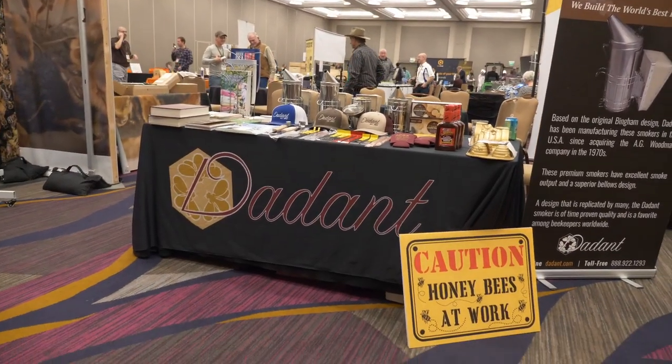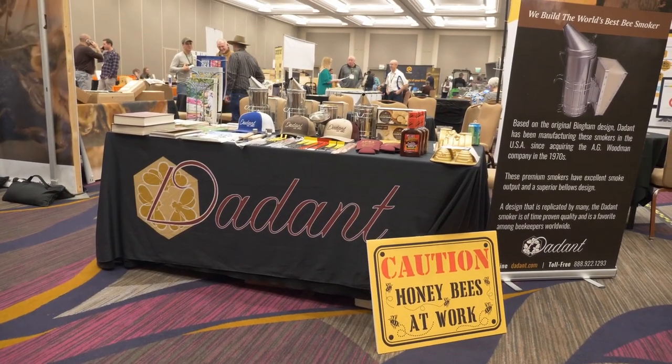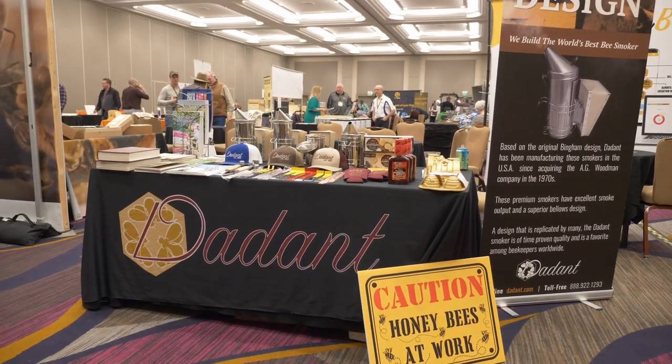In today's world, we have several commercially available diets that people can buy online and give to their bees. But the question that everybody wants to know is: which one is better, which one is the best, and which one is the worst?